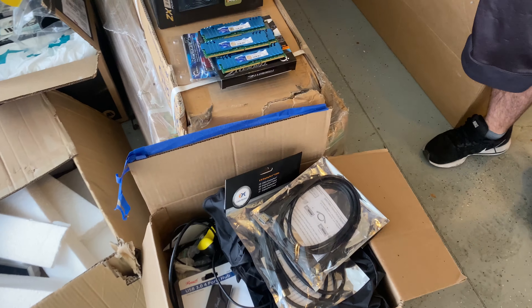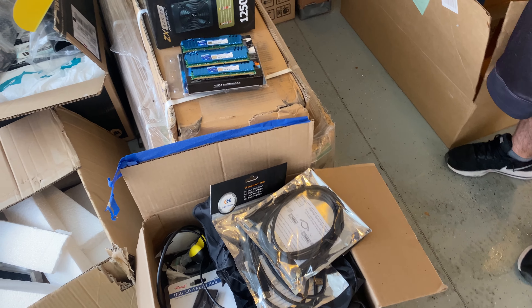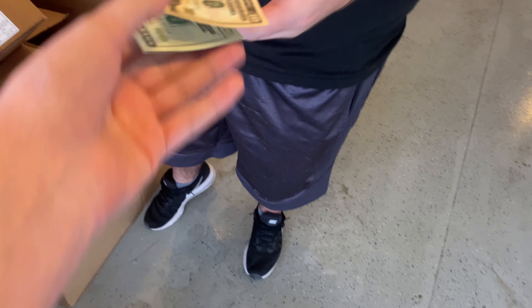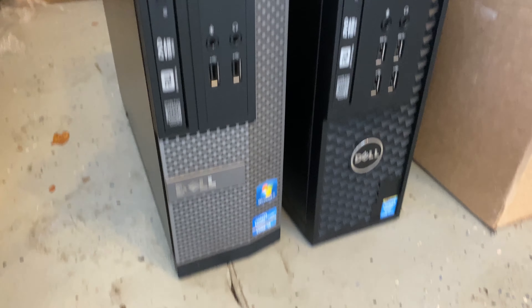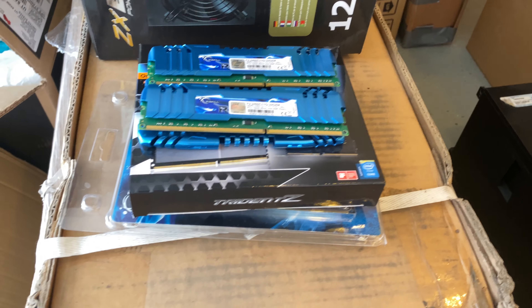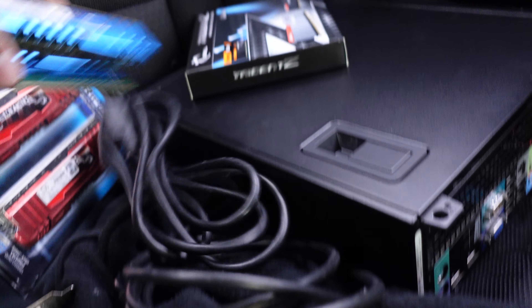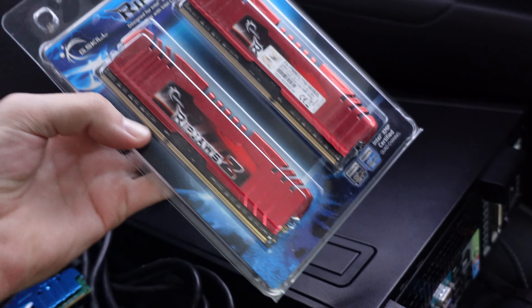Just meeting up with that guy now. We agreed on all three kits of RAM, and the total came out to $90. He mentioned he has an IT job and has computer parts laying around. Sadly they were some proprietary desktop parts — we got a couple small Dell Optiplexes, a newer one and an older one, plus a ton of RAM: 16GB DDR4, 32GB, and another 32GB kit. We'll look at everything closer when we get home.